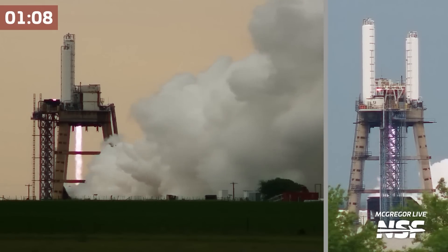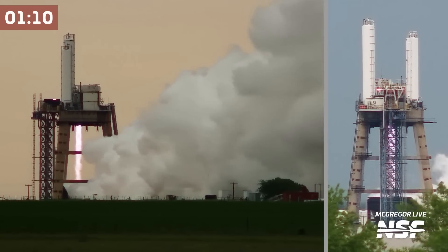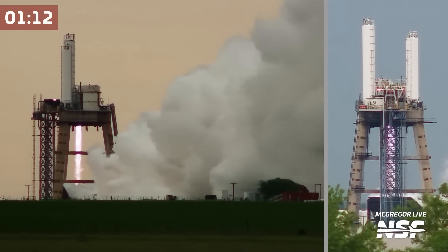Now if you look at the clock in the top left, this is actually all in real time — this is not sped up.